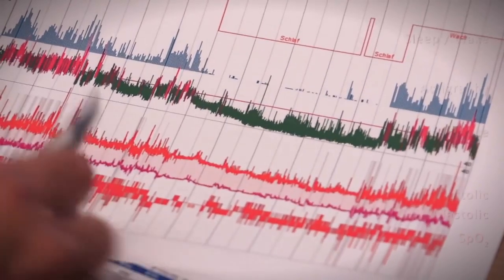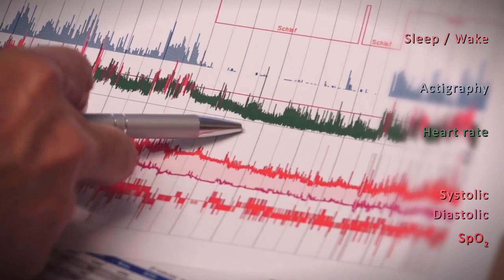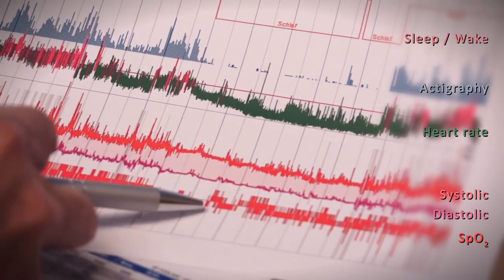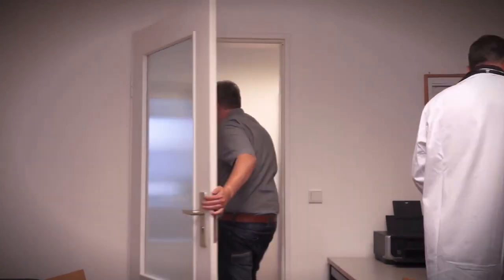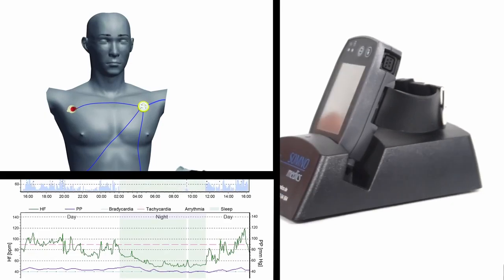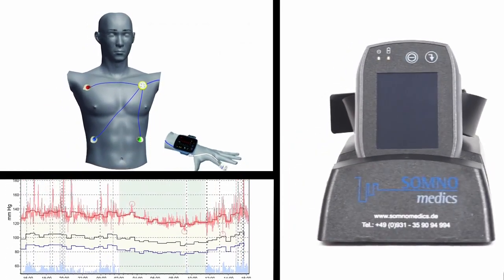Synchronous recording allows for a correlation of data, providing deeper insight into the nocturnal blood pressure behavior and making diagnoses more reliable. It also means less time spent on recordings, more options for reimbursement, and more efficient routines in your practice. The SomnoTouch NIBP — the all-in-one device for cardiology.